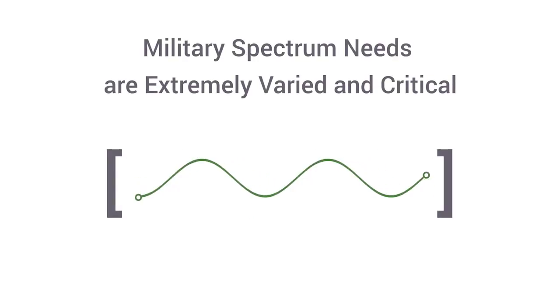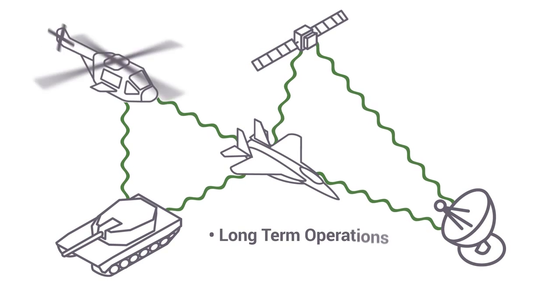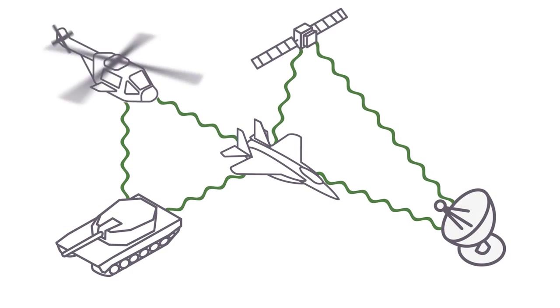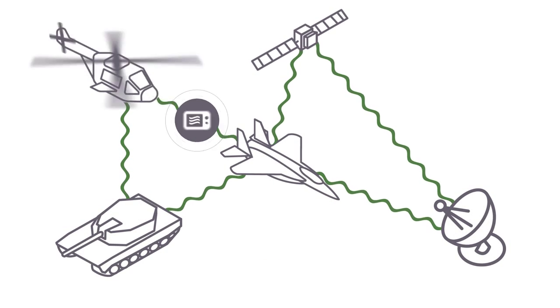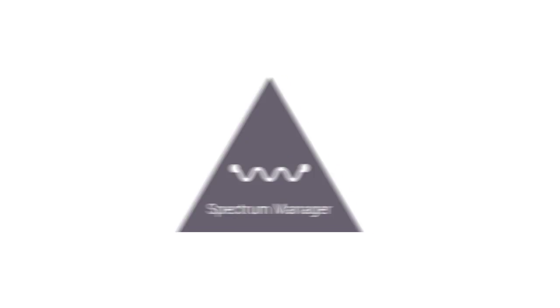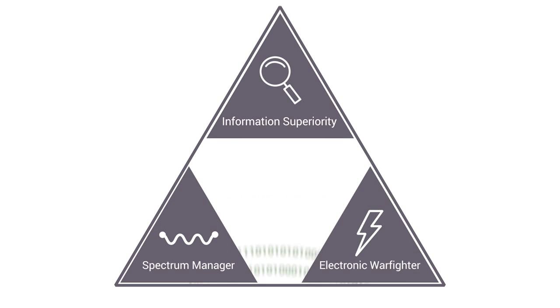Military spectrum needs are extremely varied and critical. Frequencies are assigned across the entire radio spectrum for both long-term operations and temporary missions, and authorized users of communications and non-communication systems must share the existing spectrum with different technical and operational requirements. Military spectrum managers and electronic warfighters require the ability to access and exchange information on spectrum usage quickly in order to achieve information superiority and to optimize the use of the available spectrum.